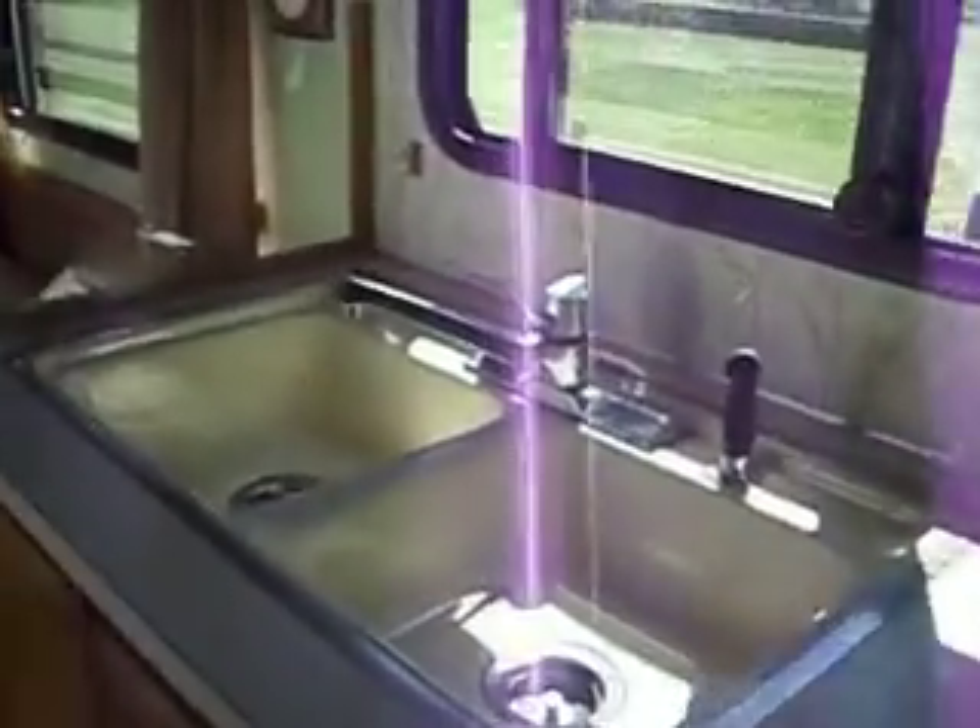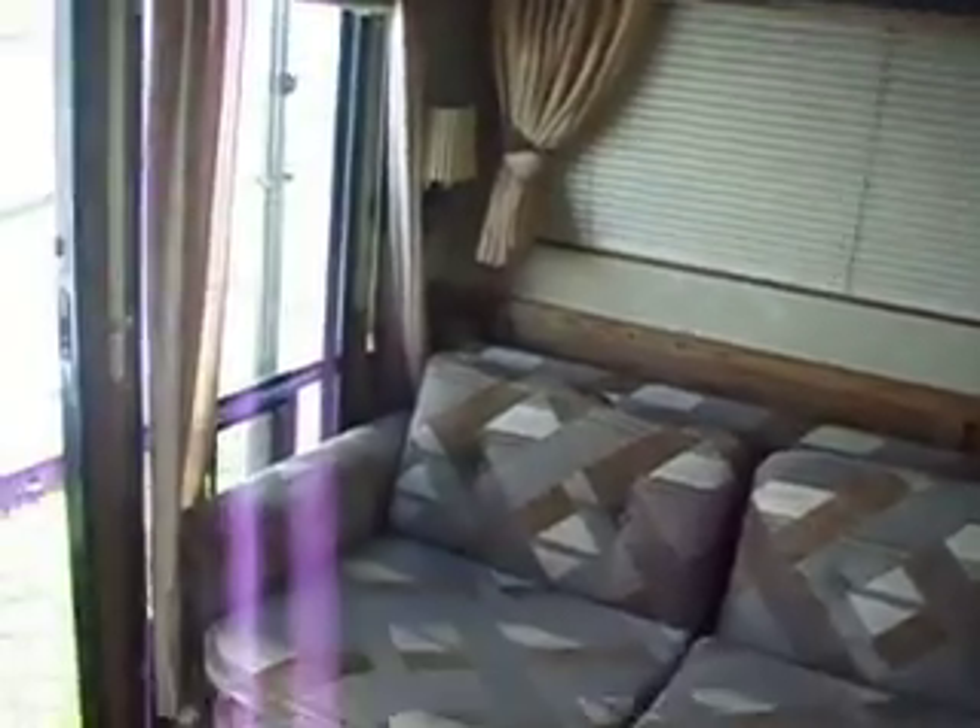Two wardrobes with drawers at the top of the stairs, and a lot of storage.